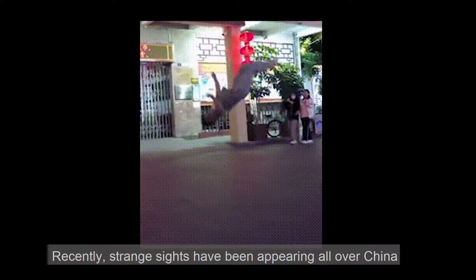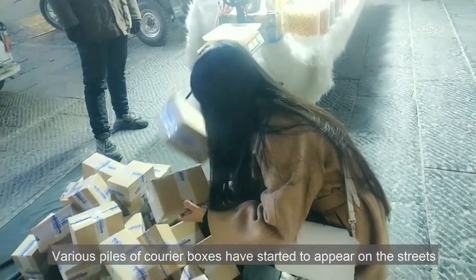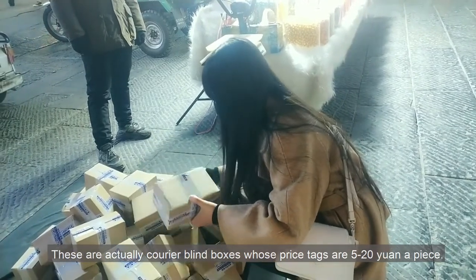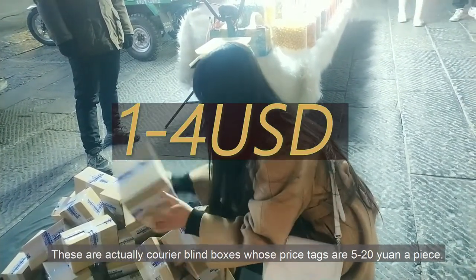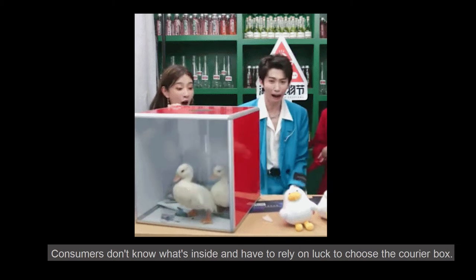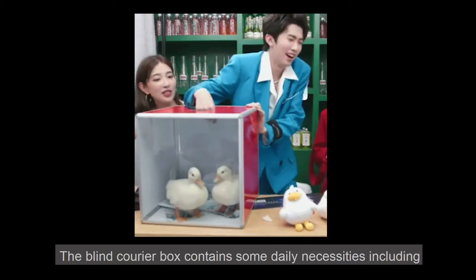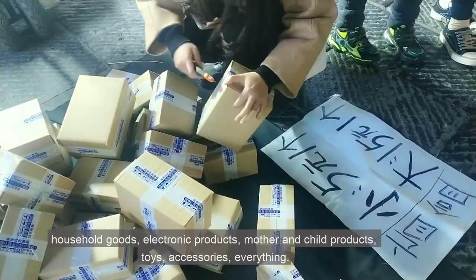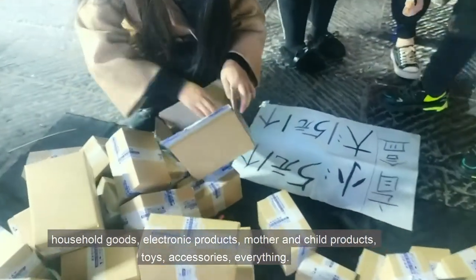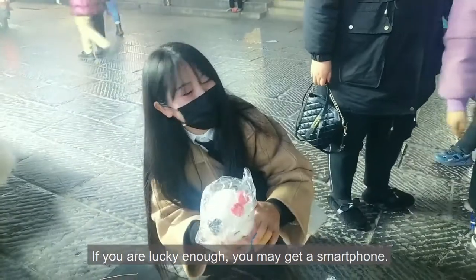Recently, strange signs have been appearing all over China. A rare pile of courier boxes have started to appear around the streets. These are actually courier blind boxes, which are priced at 5 to 20 yuan apiece. Consumers don't know what's inside and have to rely on luck to choose the box. The blind box contains some daily necessities including household goods, electronic products, mother and child products, toys, accessories — everything. If you're lucky enough, you may even get a smartphone.